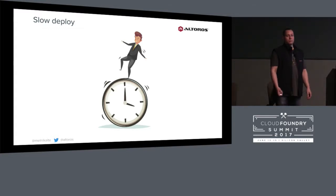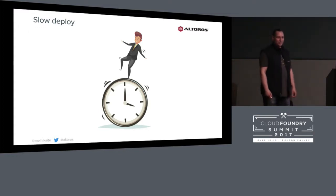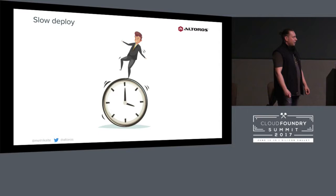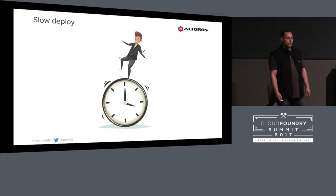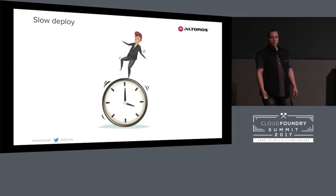But today we will learn how to avoid such situations — how to stop cancelling meetings with investors, and how to deploy your applications and investigate issues really fast, especially if you use a Node.js application and deploy it on Bluemix.